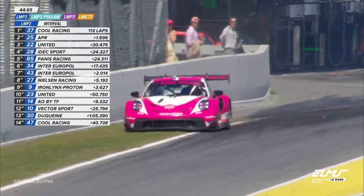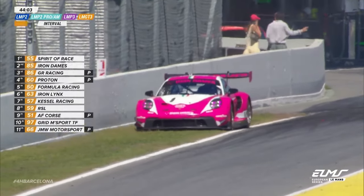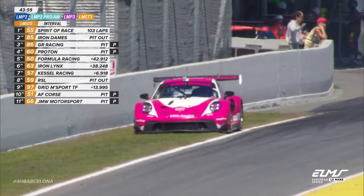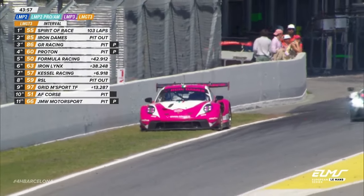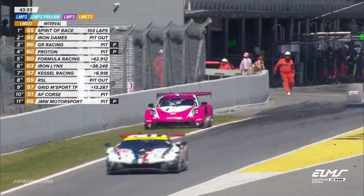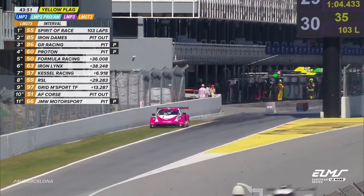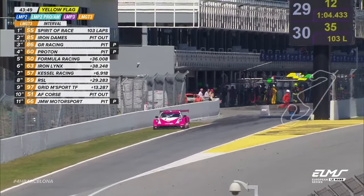That's the 88, and there's problems here for the Iron Dane's Porsche from the lead of the race. As it was coming out of pit road, it has not got any further. I don't think he's even reached the racetrack — it's off on the grass just after the timing loop at the end of pit lane. What has happened there?